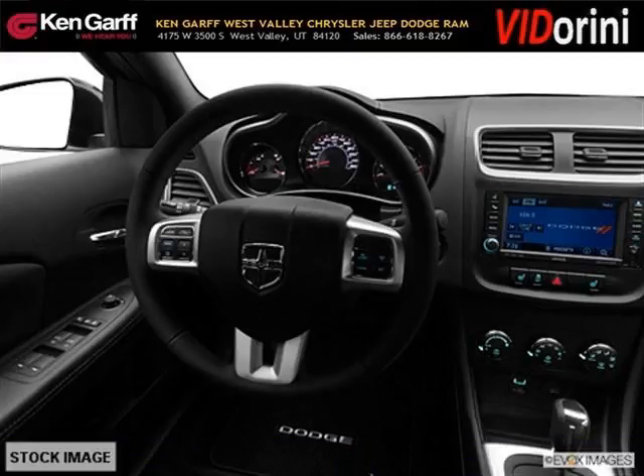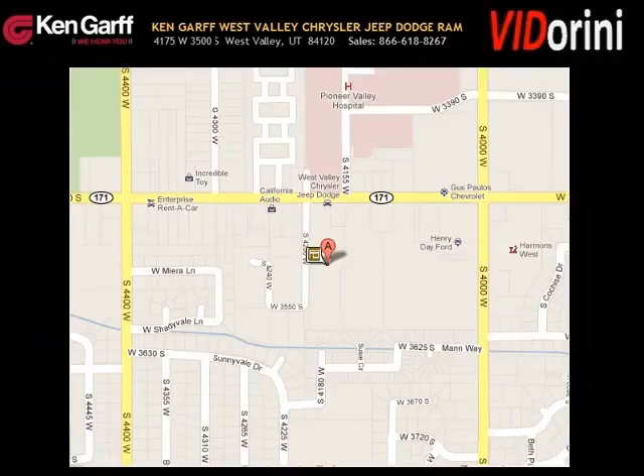Come in today and take a look for yourself. Ken Garf Dodge Chrysler Jeep West Valley is the dealership for you, conveniently located in West Valley, Utah off of Route 171.